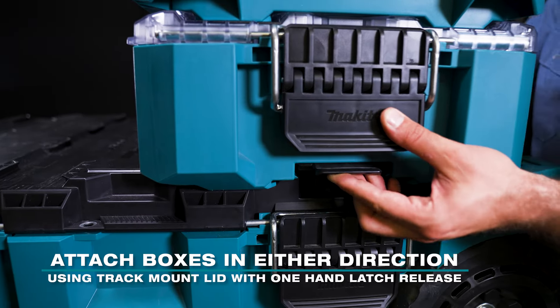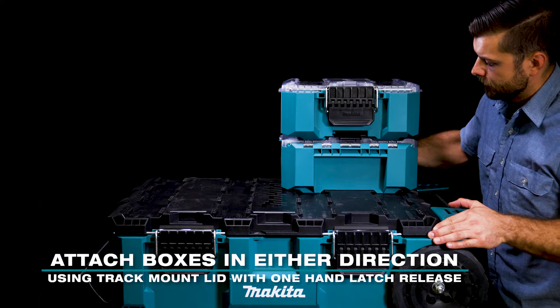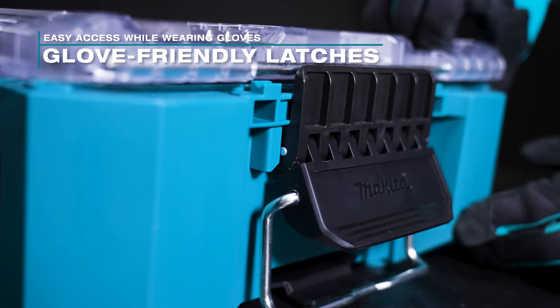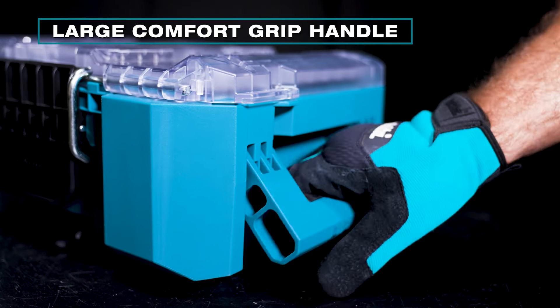The track mount lid with one hand latch release can be attached in either direction. The glove-friendly latches provide easy access while wearing bulky gloves. The large comfort grip handle provides plenty of room to grab with larger hands.